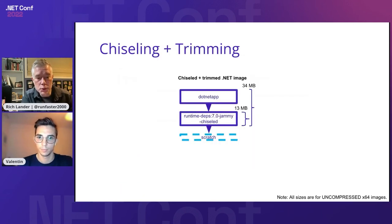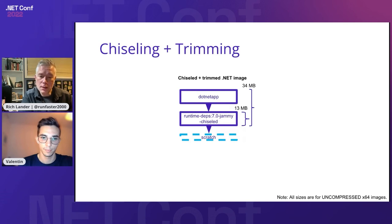With trimming, I have a .NET app here at 34 megabytes for the whole app. I also did it with AOT and that was 18 megabytes. So you can get it down even smaller. You can choose where you want to come in: if you want a self-contained app use the runtime-deps layer; if you have a console app that's framework-dependent use the runtime layer; if you have a web app that's framework-dependent use the ASP.NET layer. The chiseled versions preserve all the layers but they're fundamentally smaller.